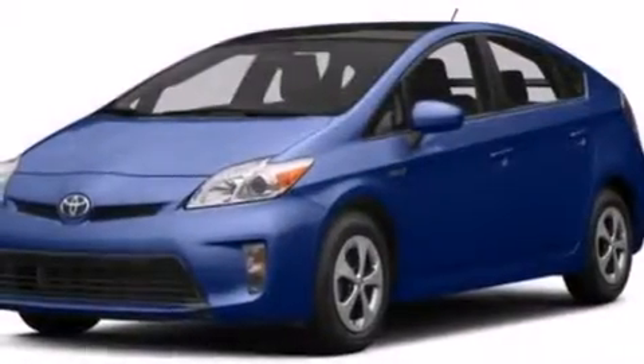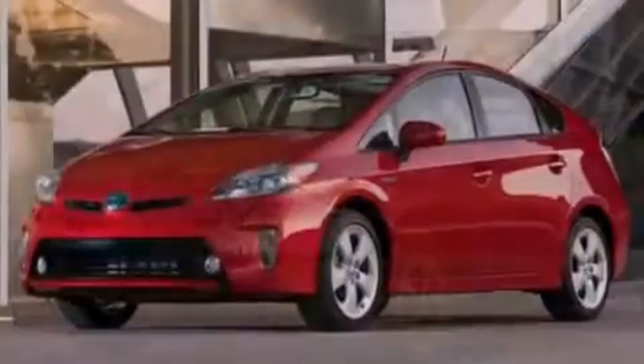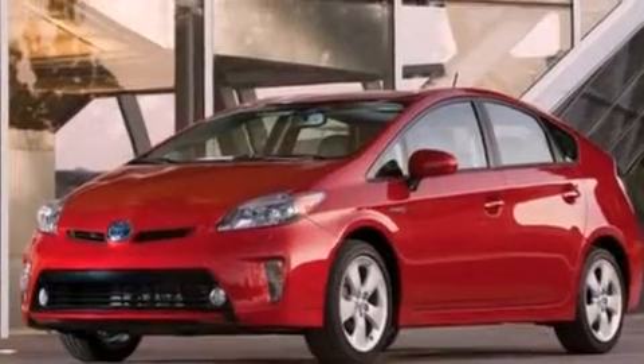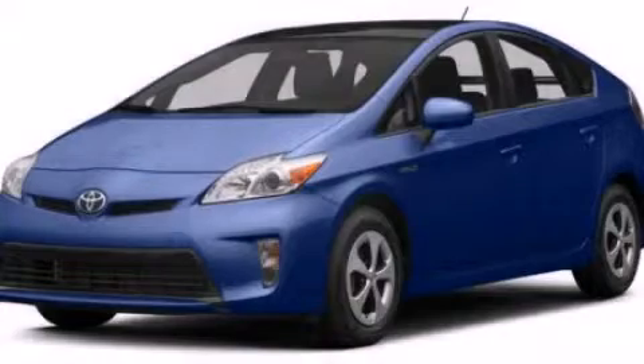With an EPA estimated rating of 48 miles per gallon on the highway, fuel efficiency is still high on the list of priorities. Contact us today to schedule your opportunity to see this automobile in person.